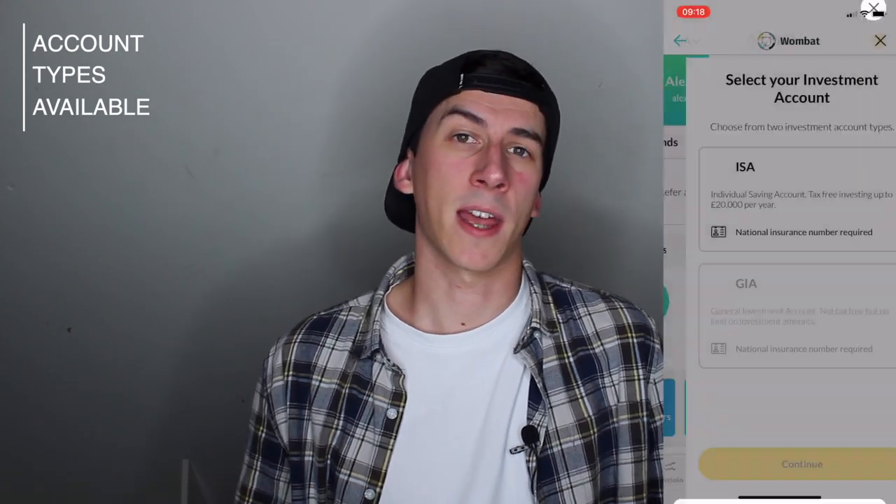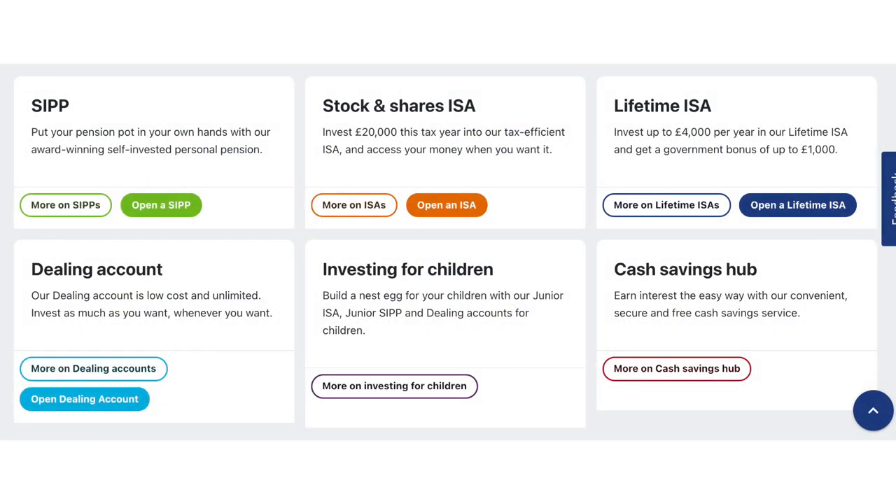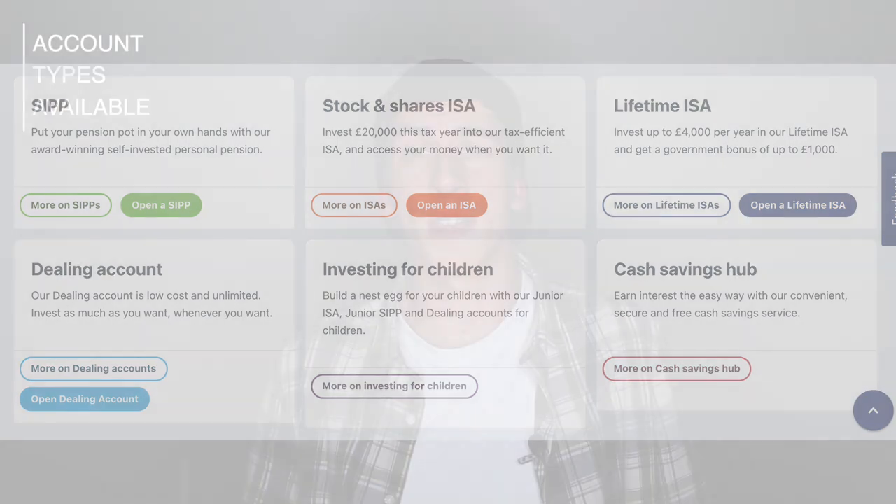Next up we have the investment account types that are available. Wombat currently have two account options: a general investment account and an investment ISA. A general investment account is perfect for those with smaller amounts of capital who aren't going to be affected by capital gains tax. An investment ISA is my personal account of choice for long-term investing, as all the profits within this type of account are completely tax-free. The one big limitation is that Wombat don't currently have other account offerings like a SIPP, lifetime ISA or junior ISA — though they're intending to expand their options and it's in their roadmap for 2022.